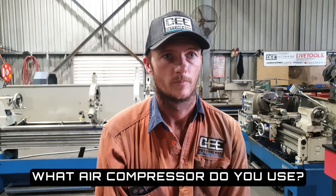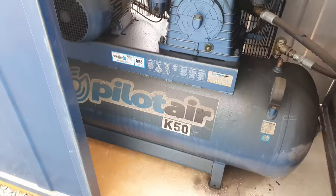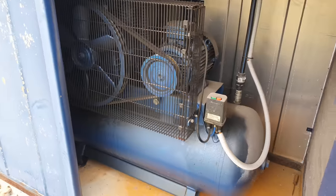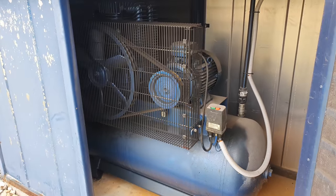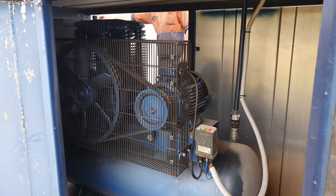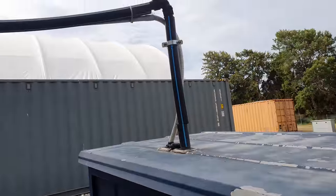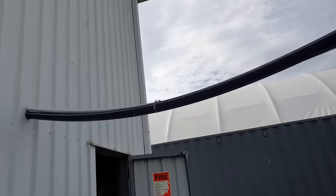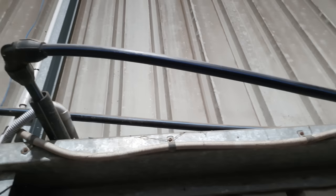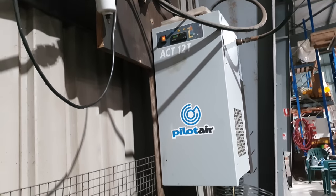What air compressor do you use to run all your air tools? The compressor I use is a Pilot Air K50 — it is a twin stage twin piston compressor with a 270 litre air tank. I generally run it at about 145 PSI and it is good for about 40 CFM. We also have an air dryer hooked up to the compressor so it doesn't damage air tools and I don't get any moisture coming through the lines, which prolongs the life of all my air tools.